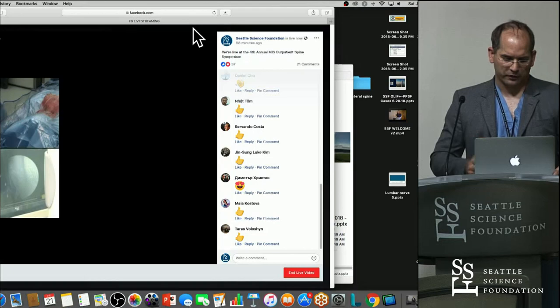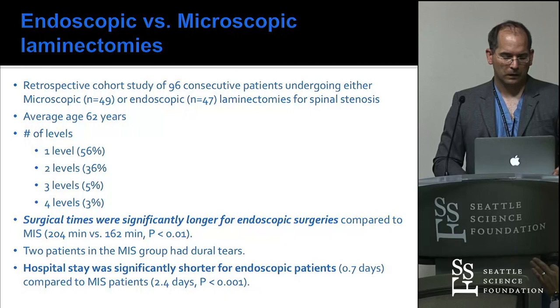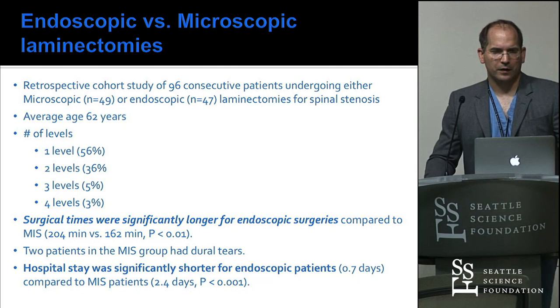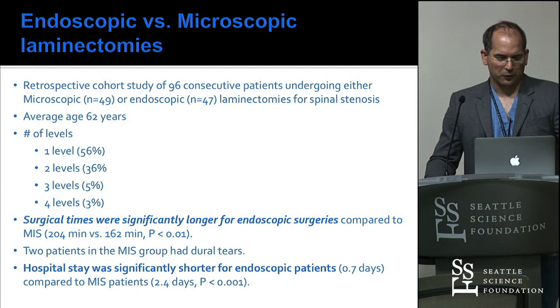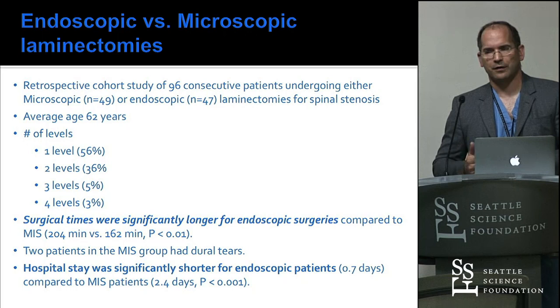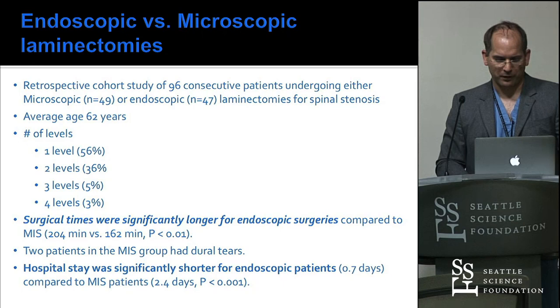Hospital stay was obviously much shorter for endoscopic patients — typically my endoscopic patients are gone before I start my next surgery, though that may be hospital-dependent. The median stay is one day. A lot of these patients are just very sick — most have transplants, most are older, it's a Medicare population. Despite that, a good proportion go home the same day. For patients older than 70, I like to keep them overnight. For a younger patient population, they can all go home the same day.